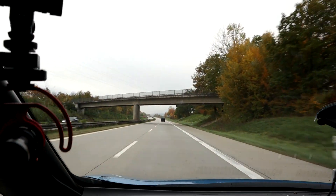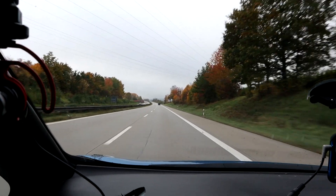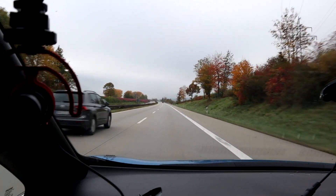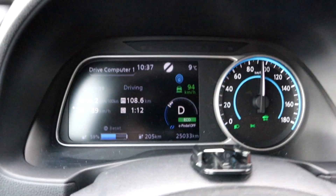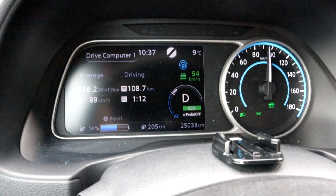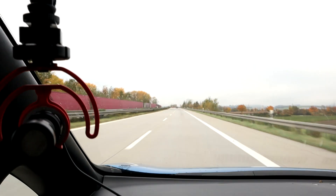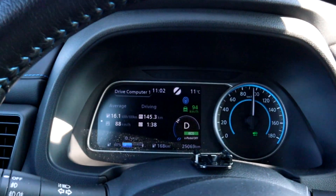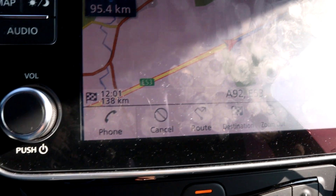Listening to music — everything working nicely. Climate is on at 21 degrees, directed to feet and window. Charging the phone, no seat heat. It's nine degrees outside. Consumption is around 162-163 Wh/km, switching around a bit — pretty high, but I'm not sure how much the winter tires contribute. I just turned around at 143 kilometers; navigation says 138 km to go back to the highway station where I started.